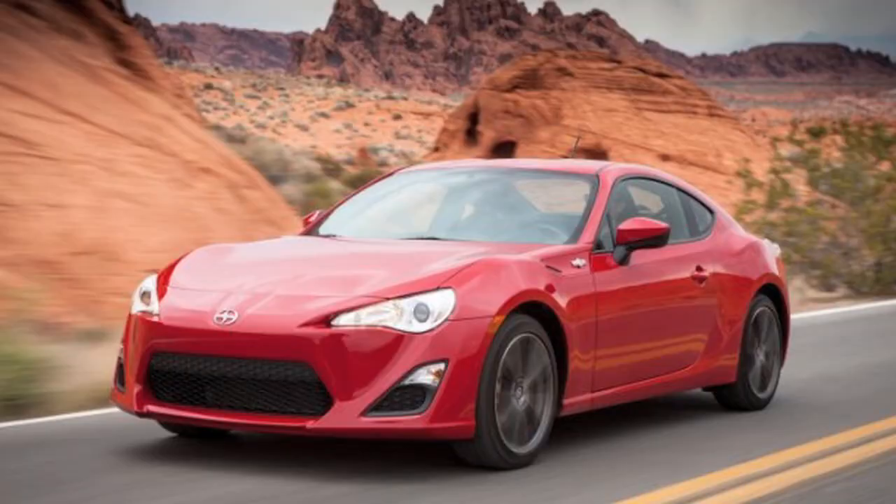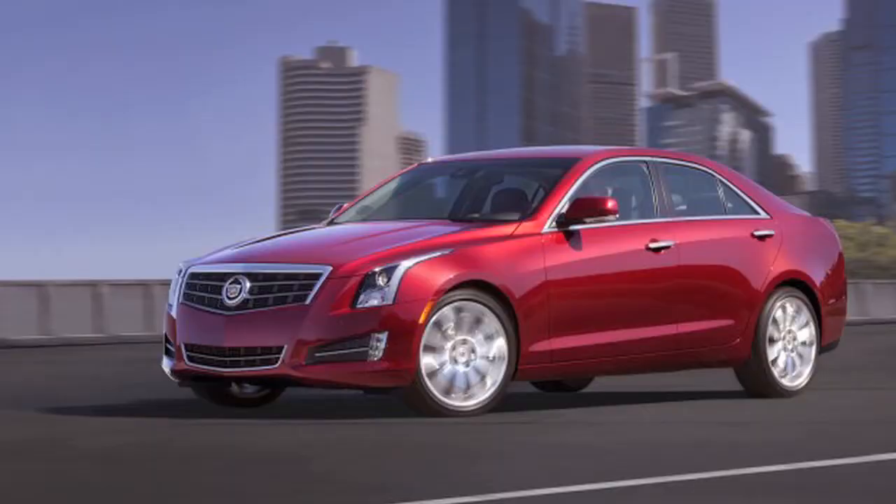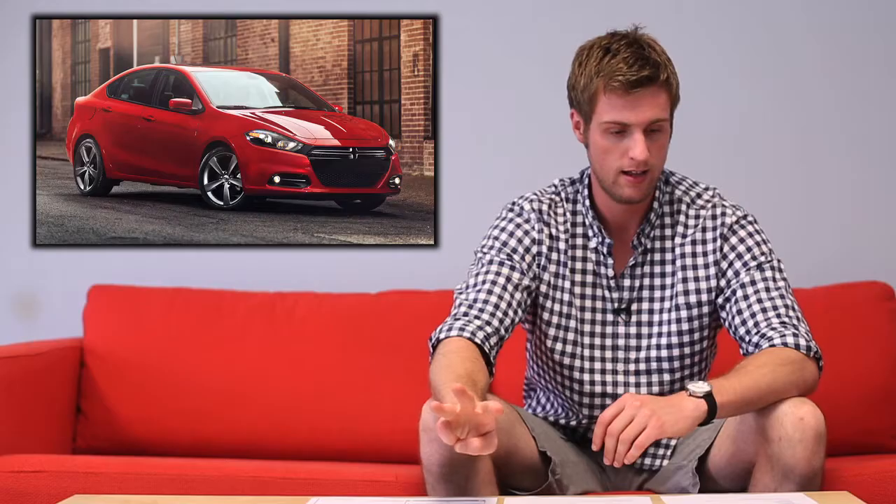Some of the highlights: Scion FR-S, Subaru BRZ — its twin — Porsche Boxster, SRT Viper, Cadillac ATS. Here are the three I think are probably contenders for the actual final decision for North American Car of the Year 2013: Dodge Dart, Nissan Altima, Toyota Prius C. The Dodge Dart — I have my issues with it. I mean, it's got a great interior, great looking, well priced, but it is a 10-year-old Alfa Romeo in terms of engine and platform. I'm really not sure that is new enough for North American Car of the Year. But it gets a lot of attention, people really like it — it's got a lot of props. Did I just say props? Yes, I did.